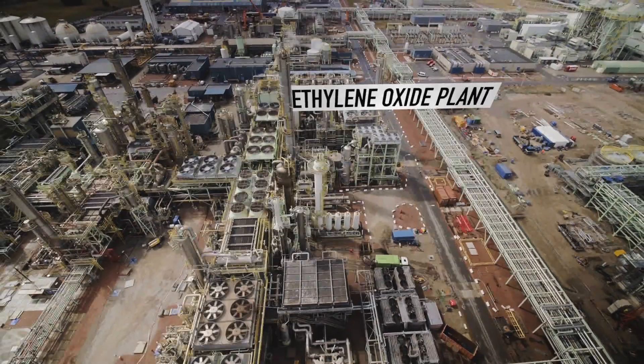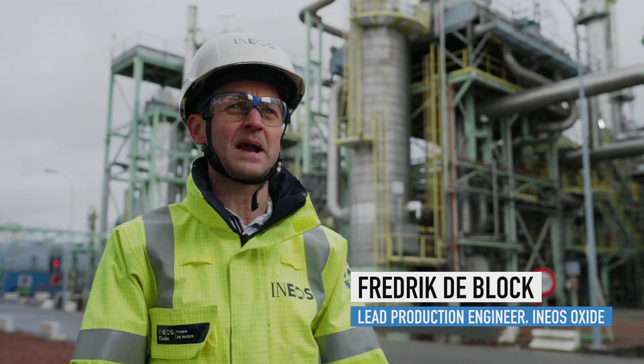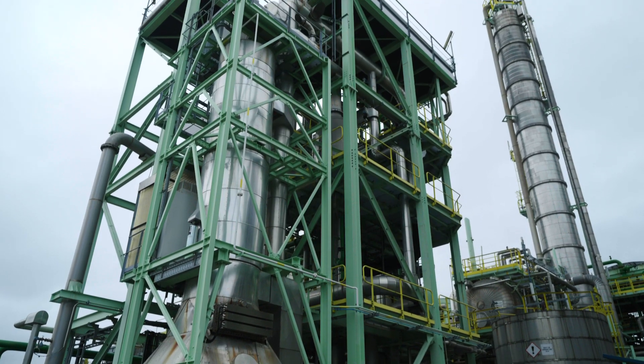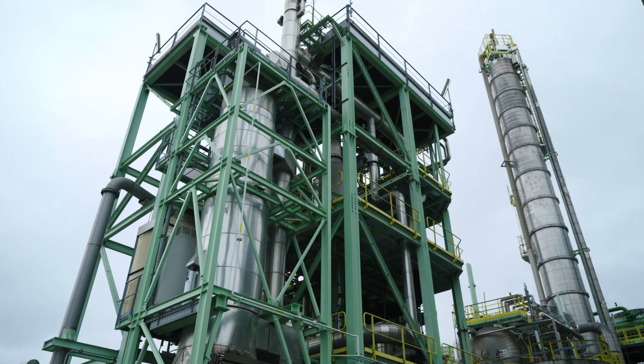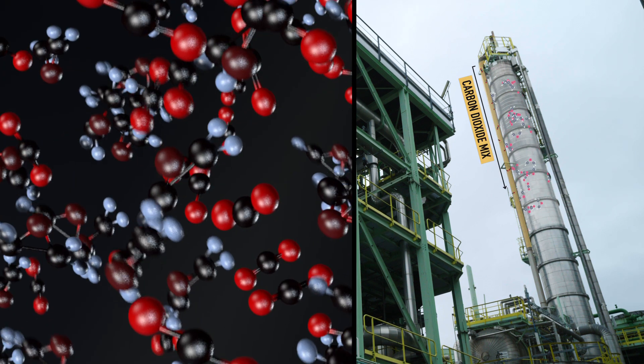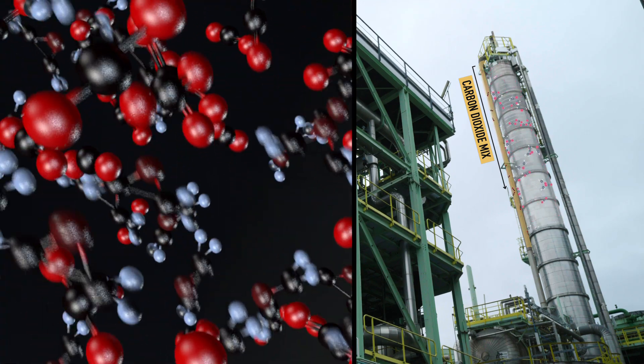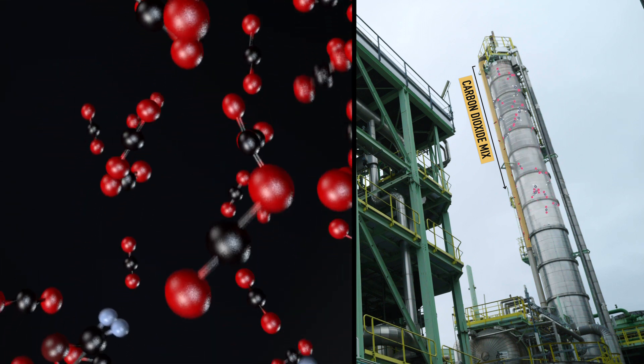We are here at the INEOS oxide facility. Behind me you can see the ethylene oxide plant. We are capturing the CO2 by an adsorption-desorption process. Adsorption-desorption is actually the CO2 being bound to another molecule, and afterwards, by heating it up with steam, we strip off the CO2 again.